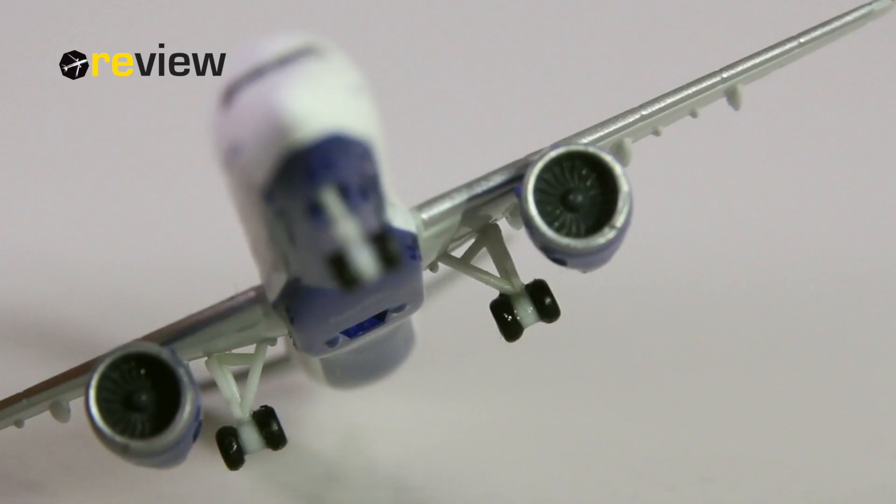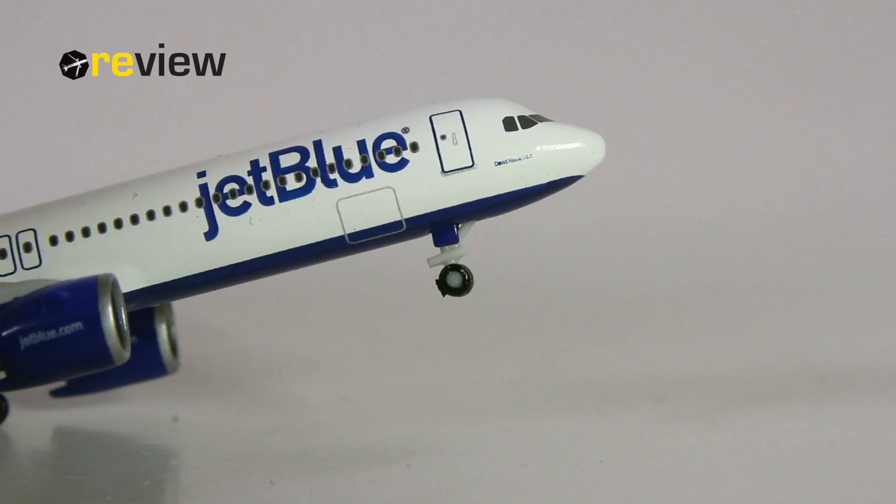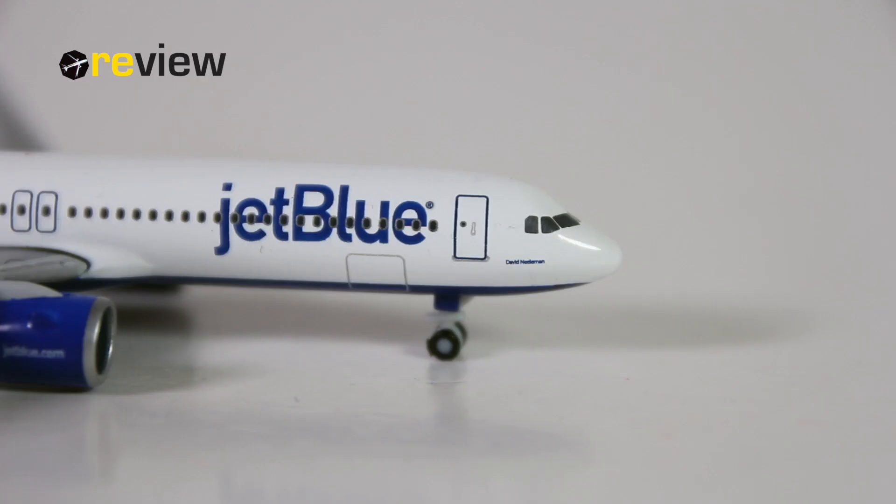Looking at the landing gear, we can see it's the standard landing gear we get for all Herpa Wings A320neo family aircraft — overall I think it's a decent standard. And then, last but not least, we also have the doors to the cargo compartments printed on, here at the back and here at the front of the aircraft.